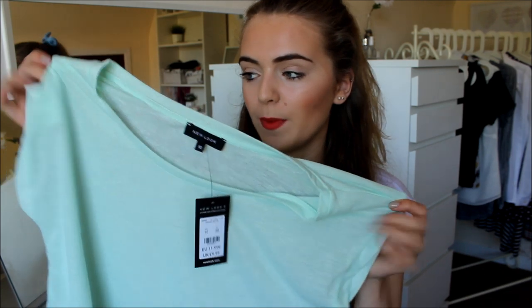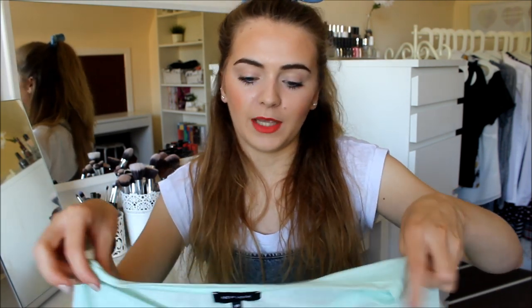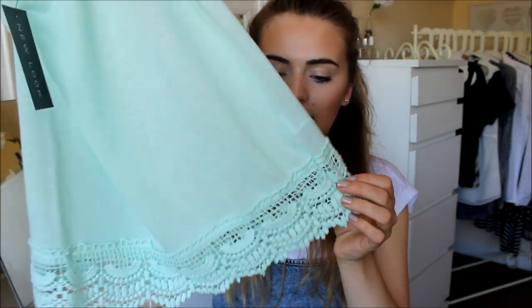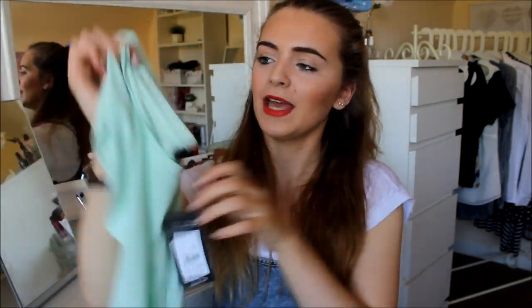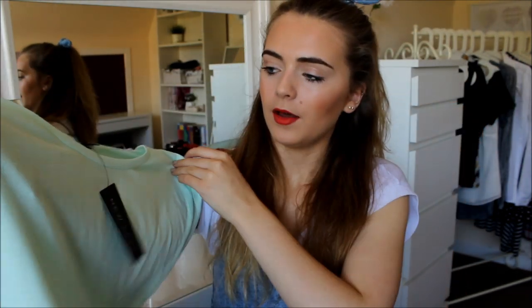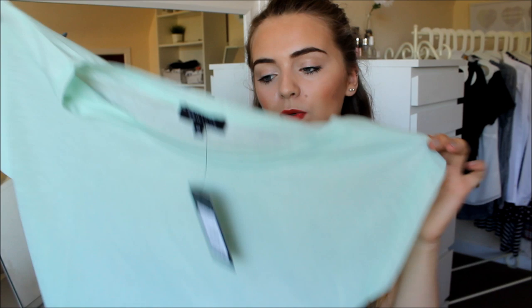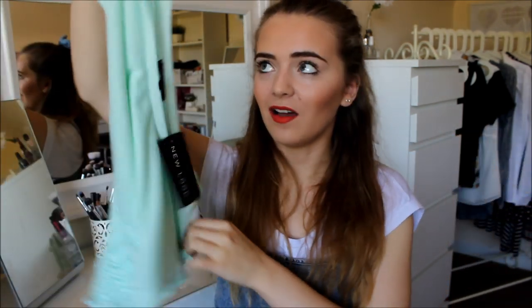I then got this mint green top. You'll be able to tell from most of the things I bought that it was a summer sale, and I'll either wear it for a month until autumn or wait until next year. Either way, I'm fine with wearing the pieces whenever. It's mint green with crochet detailing at the bottom. This was originally £9.99 but I got it for £6 — just really cute. I really like mint green. It's a size 10 — I'm an 8-10 — so it's a bit more flowy, just the way I like it.